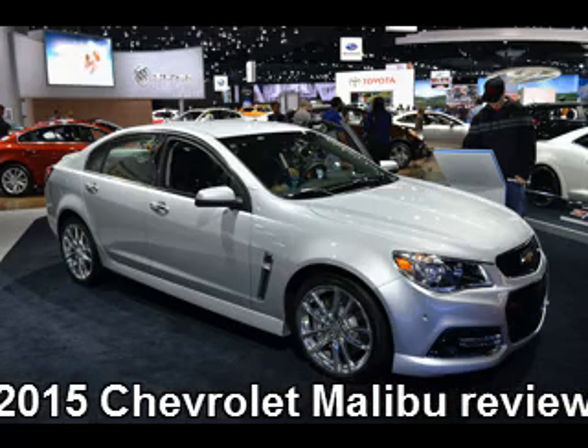Beside this one, there will be a weaker power unit — a naturally aspirated 2.5L four-cylinder engine that is expected to generate around 196 HP and 186 lb-ft of torque. Its fuel economy is rated at 25 MPG city and 36 MPG highway. As for the transmission, there will only be a 6-speed automatic.